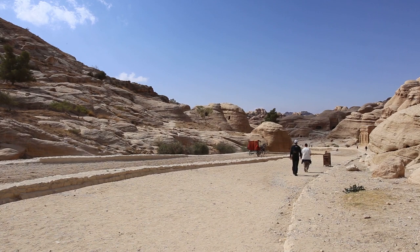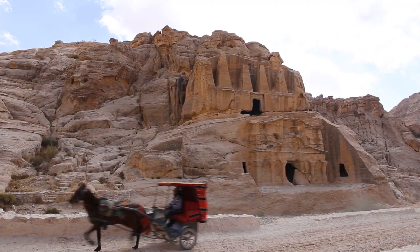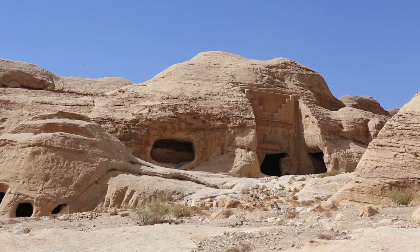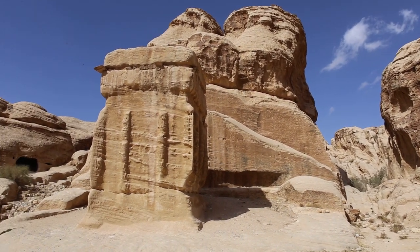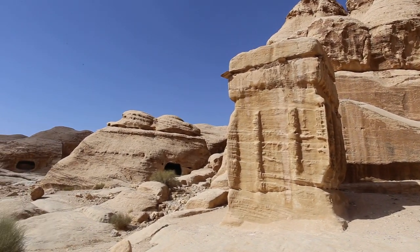The visitor center is located next to Petra, but you have to walk a little bit to get to the terrain. About halfway between the visitor center and the entrance to the Siq are the so-called djinn blocks. They are standing beside the pass, but no one really knows why or wherefore they were built.